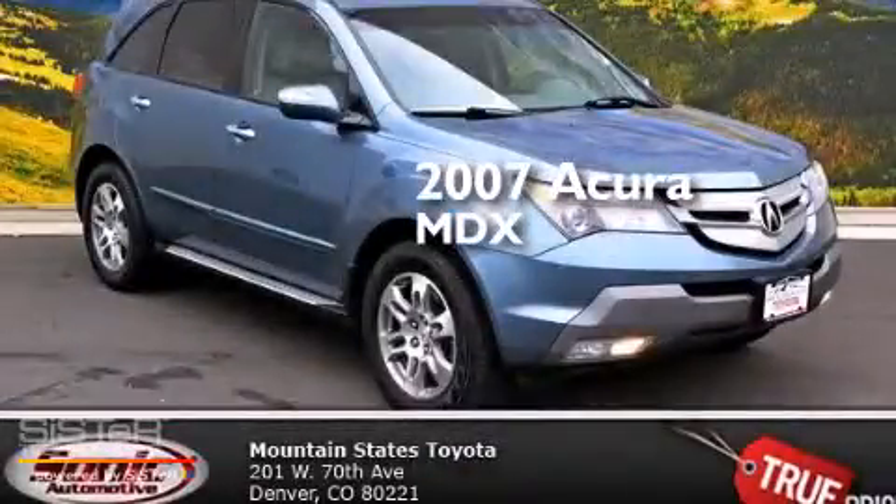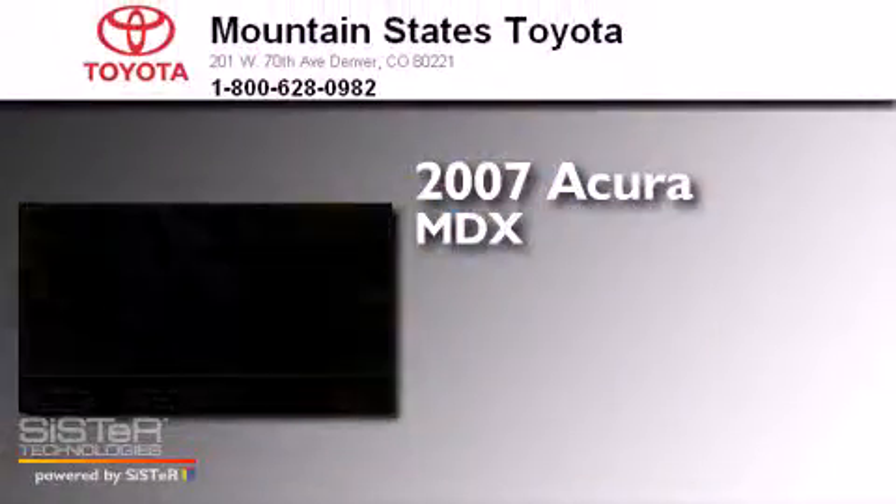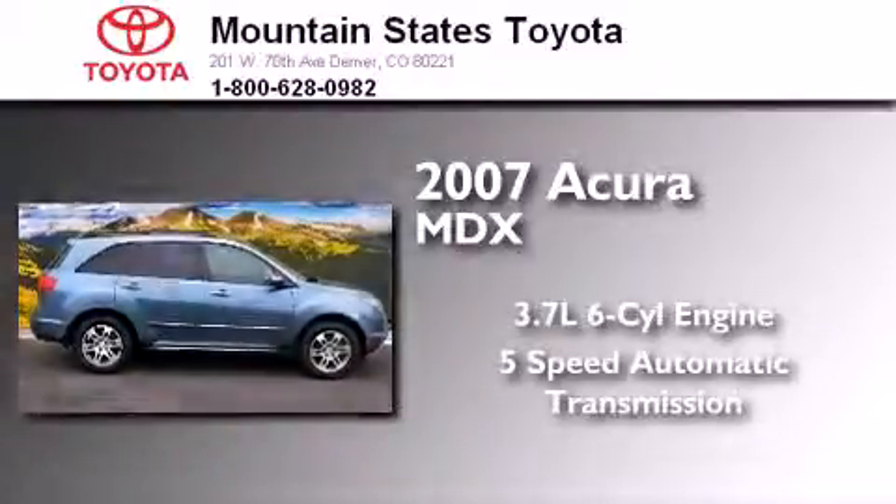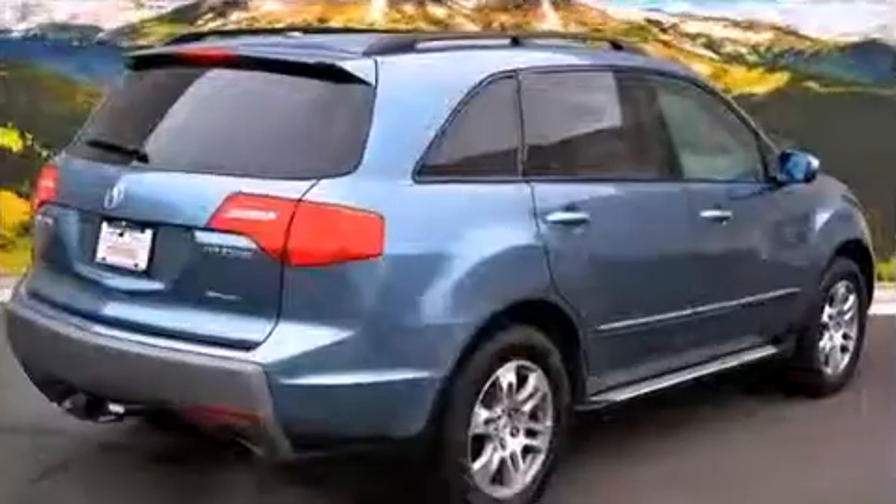This is a 2007 Acura MDX. It features a 3.7-liter, six-cylinder engine, a five-speed automatic transmission, and all-wheel drive.